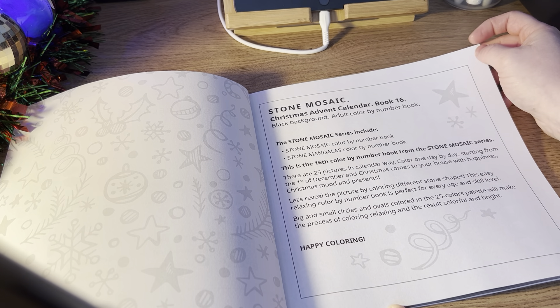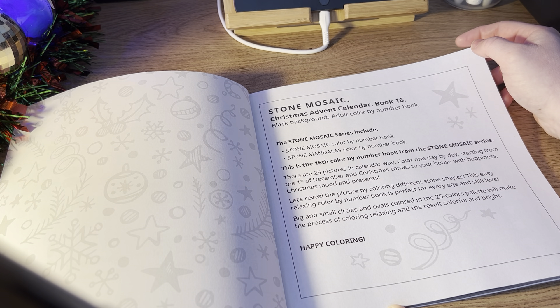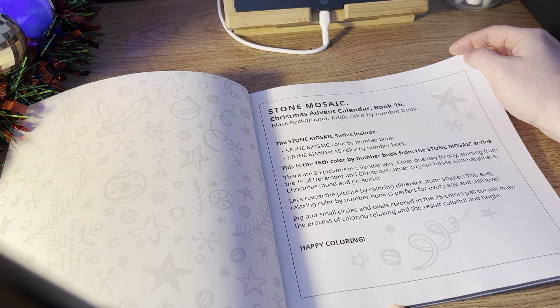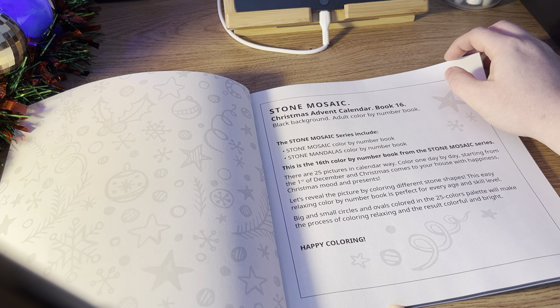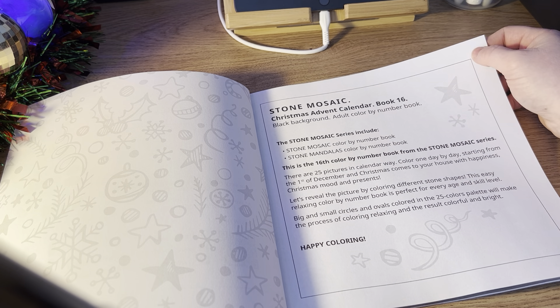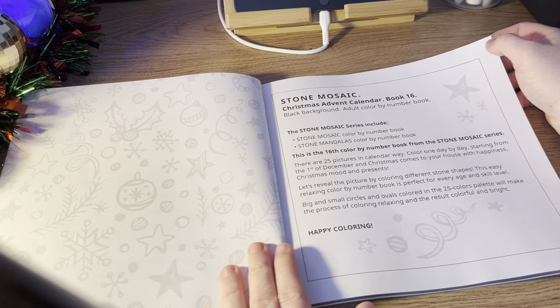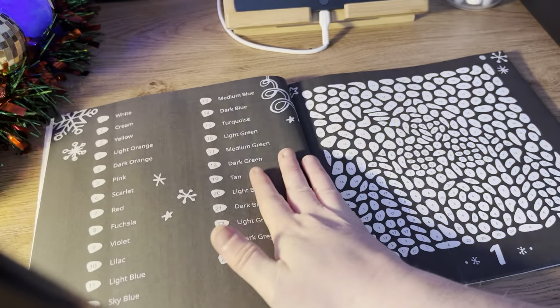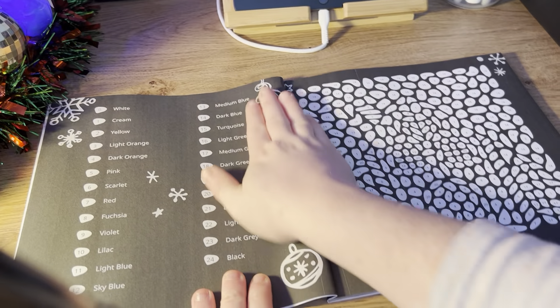Let's reveal the picture by colour and different stone shapes. This easy, relaxing colour by number book is perfect for every age and skill level. Big and small circles and ovals coloured in the 25 colour palette will make the process of colouring relaxing and the results colourful and bright. And I like what they've done here with this nice background, so we get straight into the book.